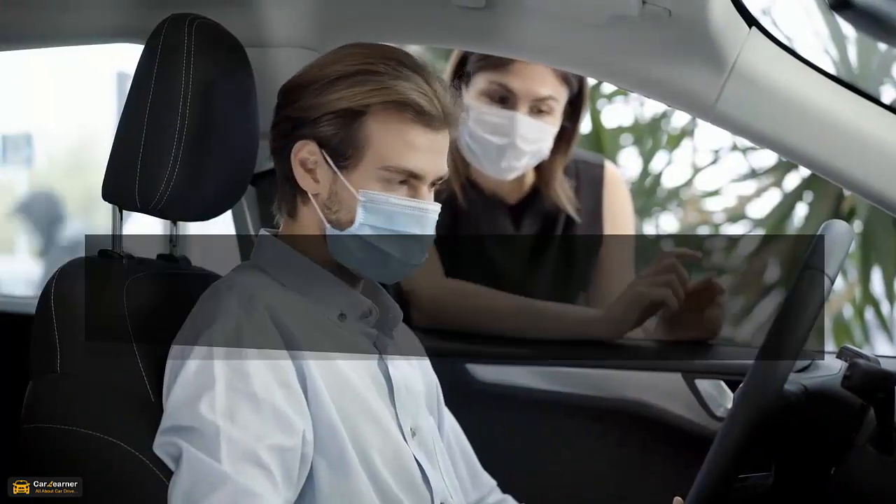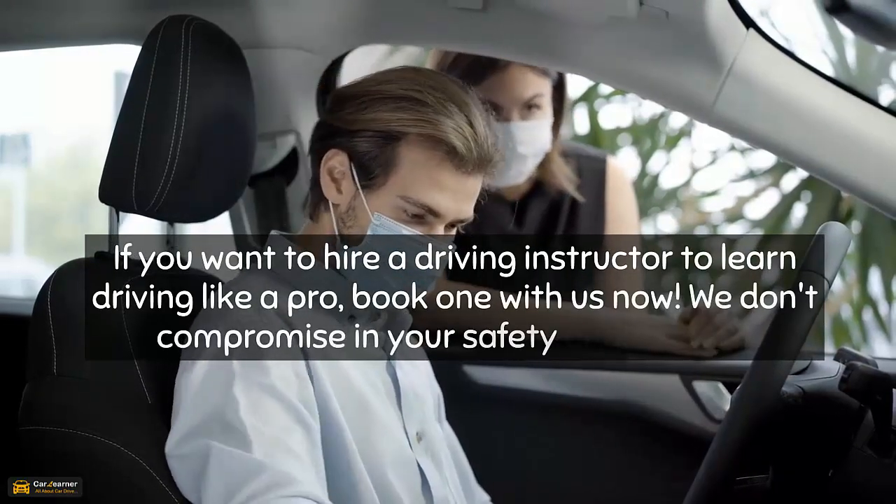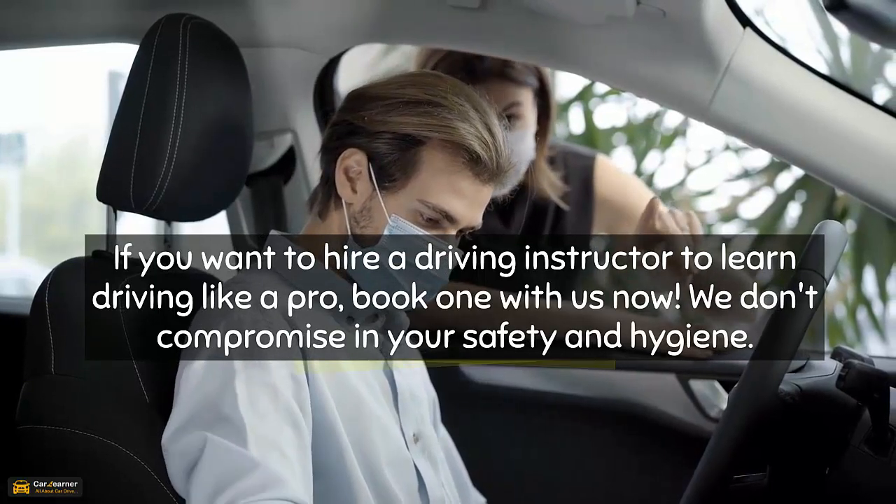If you want to hire a driving instructor to learn driving like a pro, book one with us now. We don't compromise on your safety and hygiene. Visit www.carwinner.com.